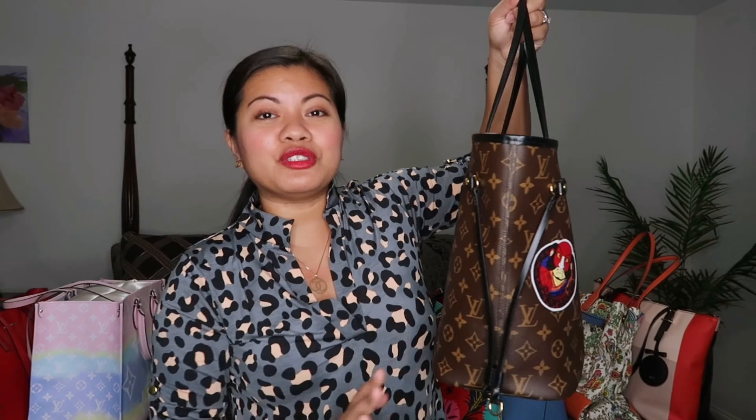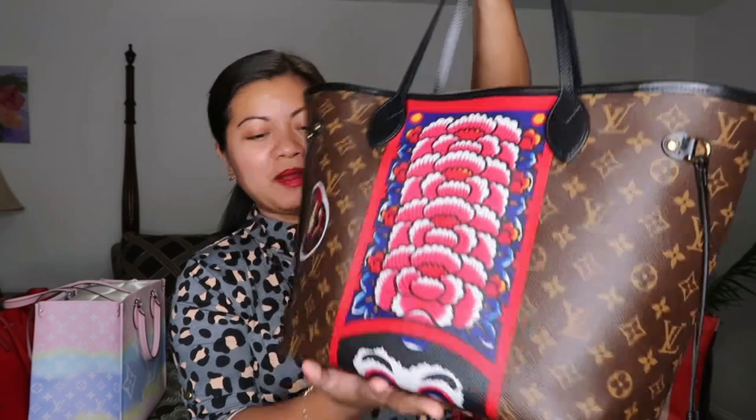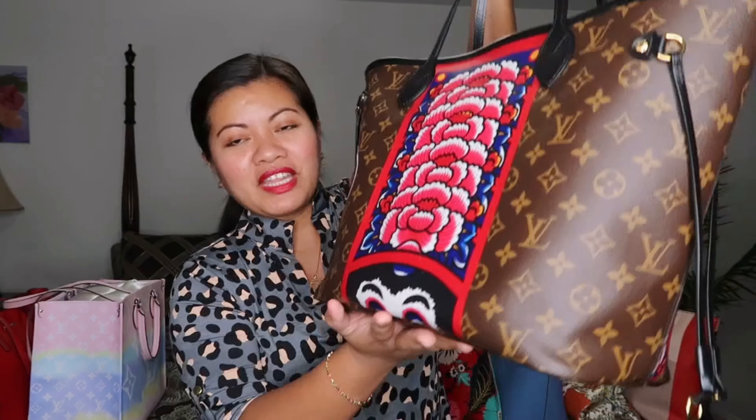This bag was a reward for myself for getting straight A's my first semester of college. It has a pouch — I'll insert a clip of it because I forgot to grab it from my cabinet. I love that this is a limited edition, I love the happy print, it's so cute and beautiful. This will be my forever piece in my collection.